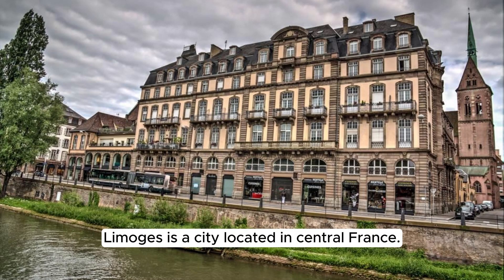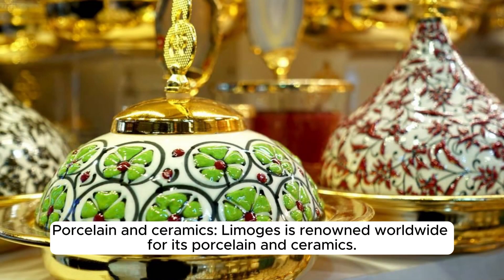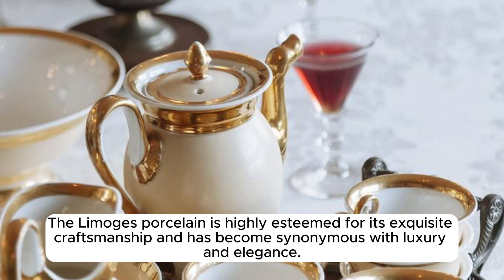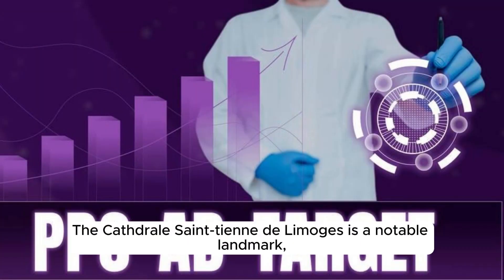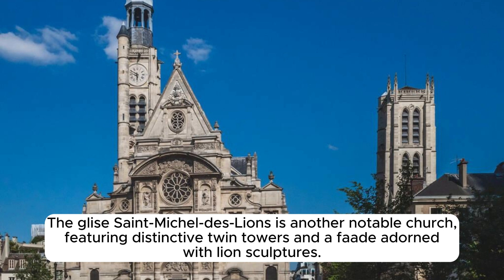Limoges is a city located in central France, the capital of the Haute-Vienne department, known for its rich history, culture, and craftsmanship. Limoges is renowned worldwide for its porcelain and ceramics, with a long tradition of producing fine-quality porcelain dating back to the 18th century, highly esteemed for its exquisite craftsmanship synonymous with luxury and elegance. Limoges also boasts several stunning examples of Gothic architecture, including the Cathedral Saint-Étienne-de-Limoges with its impressive stained glass windows and intricate stone carvings.